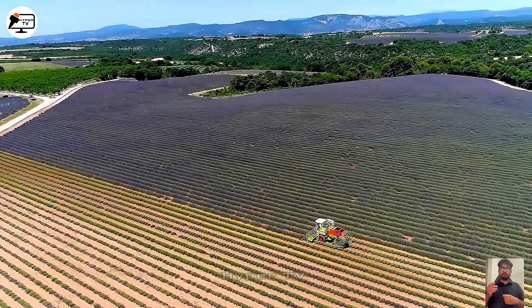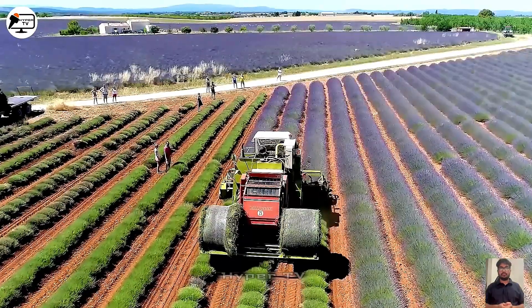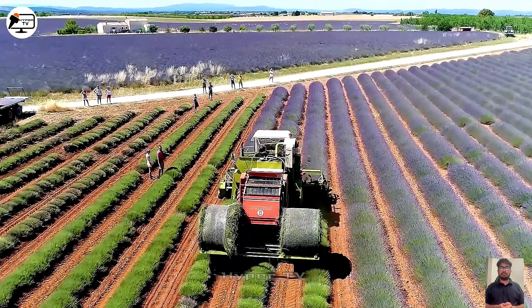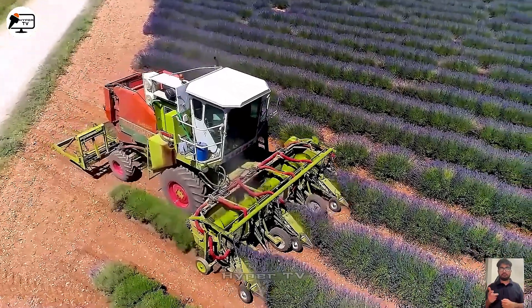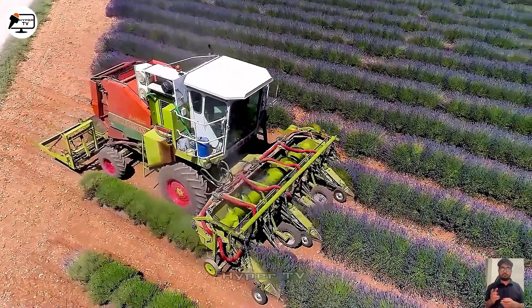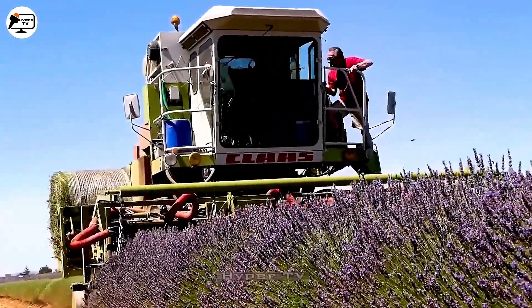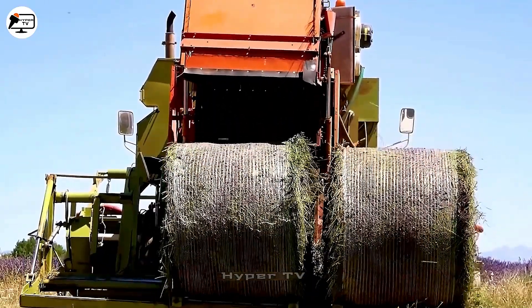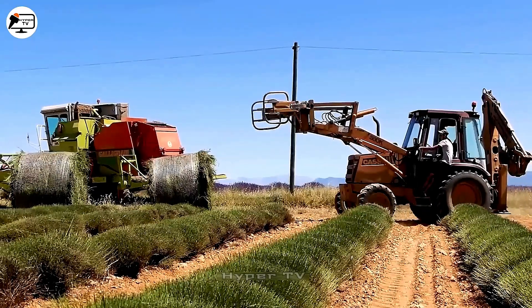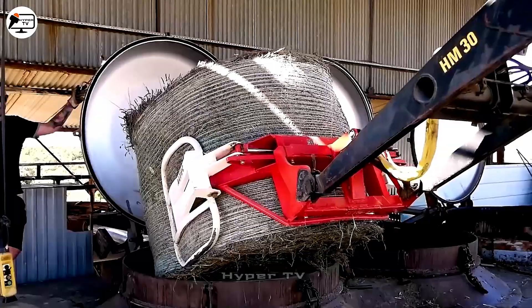France showcases its prowess in lavender harvesting with the Kloss Dominator Combine Harvester. This machine is designed with an adjustable cutting head to ensure efficient harvesting of lavender. Following harvest, the lavender undergoes compression within a chamber, creating round bales measuring 1.5 meters in diameter, ideal for easy transportation.